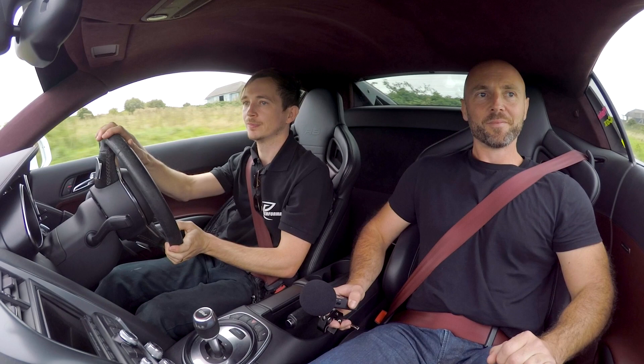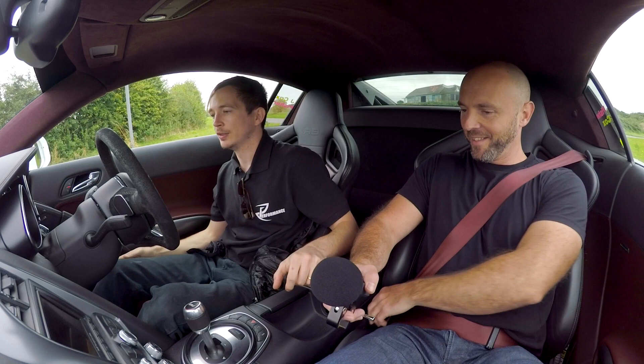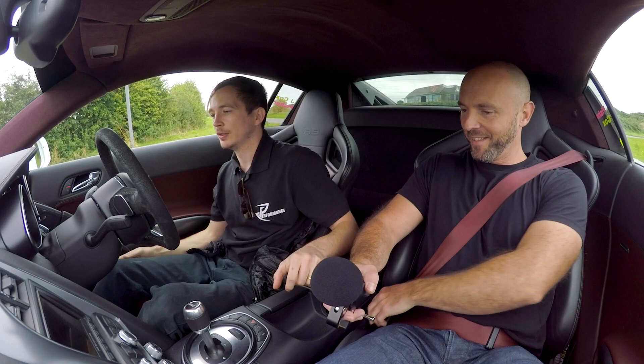It's good to compare the two - you get out of the supercharged car into the turbo and just feel the difference. Same sort of power output, same base car, but two very different animals.